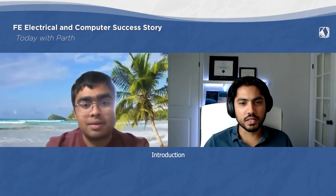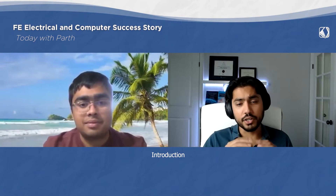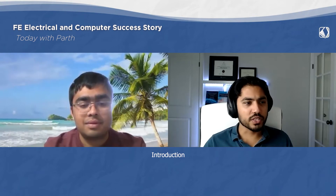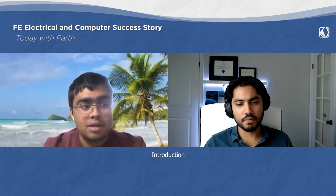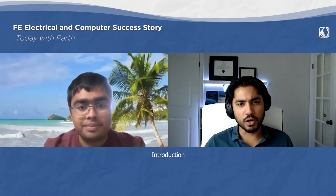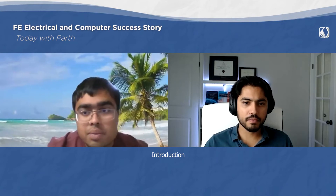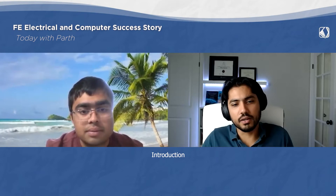Hello Parth, thanks a lot for scheduling this call and sharing your FE Electrical and Computer exam preparation journey. First of all, congratulations on passing the exam. When did you graduate? I graduated in 2019, so about two years ago. Right now I'm pursuing a Masters in Electrical Power from the University of Southern California, Los Angeles.